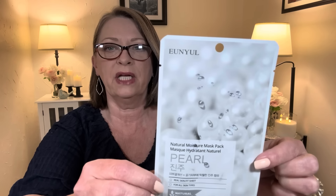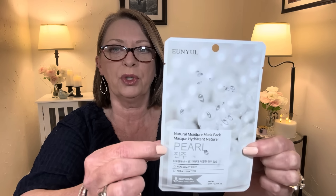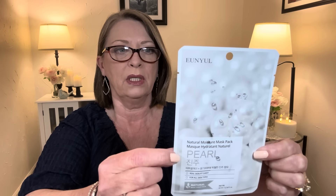This one with the pearl, it's a natural moisture pearl sheet mask. It says it drenches the skin with pearl extract, which helps to make your skin shine and bright. It immediately replenishes dehydrated skin and keeps the skin soft and moist. I am so looking forward to this. I picked up two of these in the pearl. If you guys have used these products, please let me know your thoughts on them.